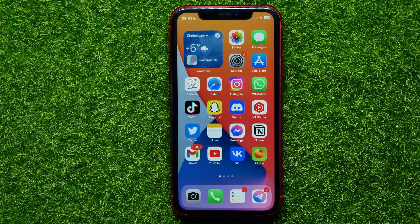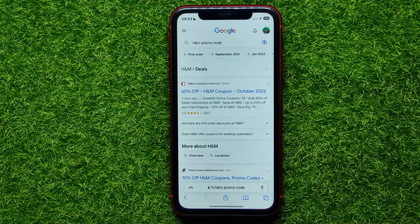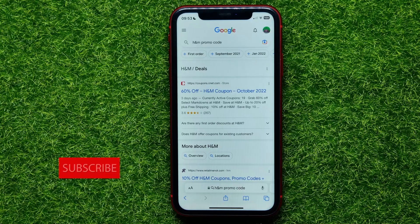In this video I'm going to show you how you can easily find a working H&M promo code in November 2022. That is quite simple and easy to do, so let's begin. First, open up your web browser.